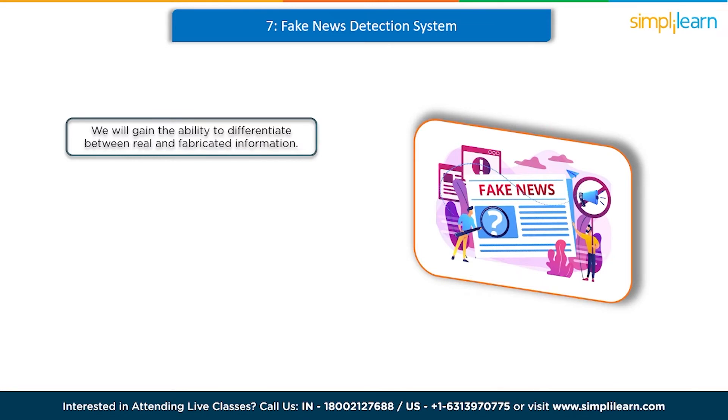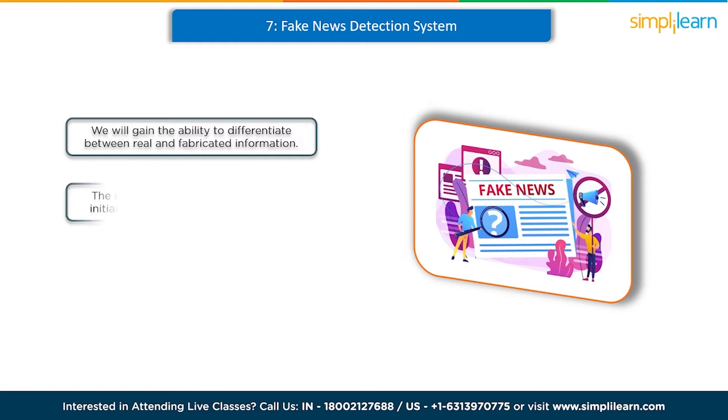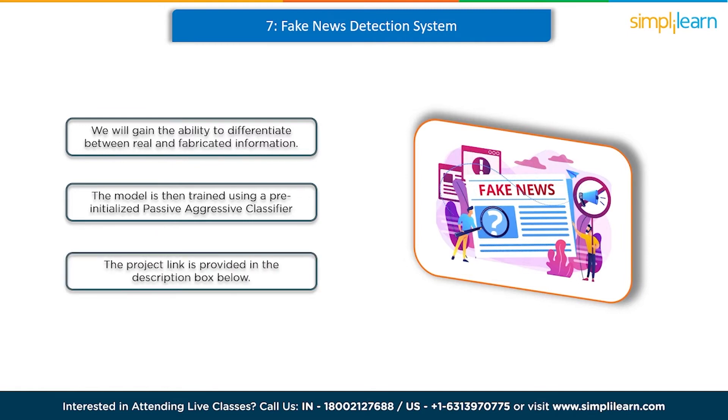At number 7 we have a fake news detection system. Can you trust everything you encounter on social media? Not all news is reliable, so how can you identify fake news? Machine learning holds the key. By engaging in this project focused on detecting fake news, you will gain the ability to differentiate between real and fabricated information. We employ a TF-IDF vectorizer from the scikit-learn library on our dataset. The model is then trained using a pre-initialized passive-aggressive classifier. The accuracy score and confusion matrix indicate our model's performance. You can find the project link in the description box below.